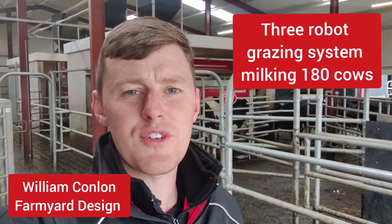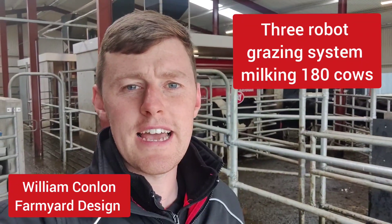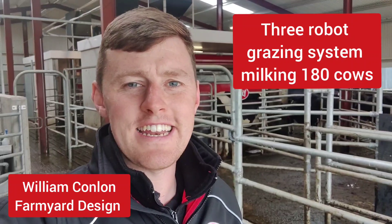We're going to do a very quick walkthrough here for a three robot job that was completed this spring for a farmer milking about 180 cows.